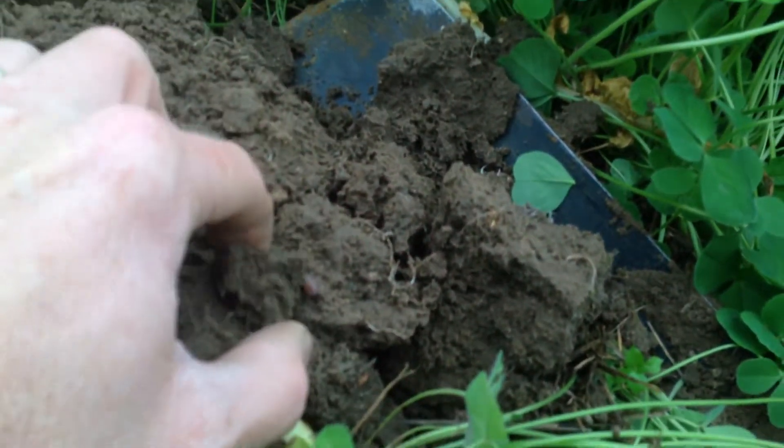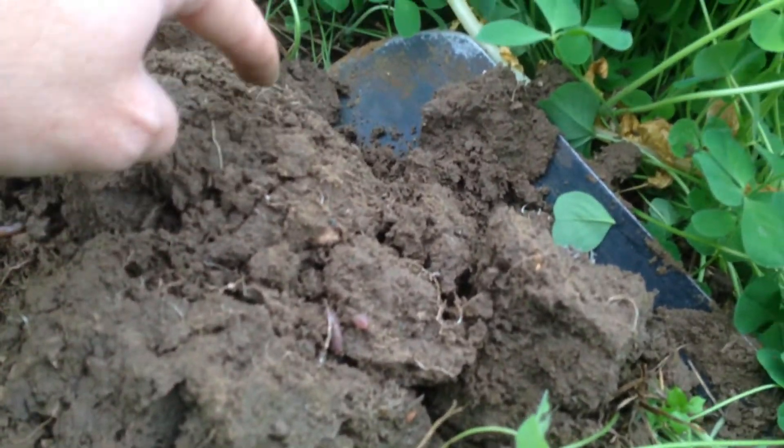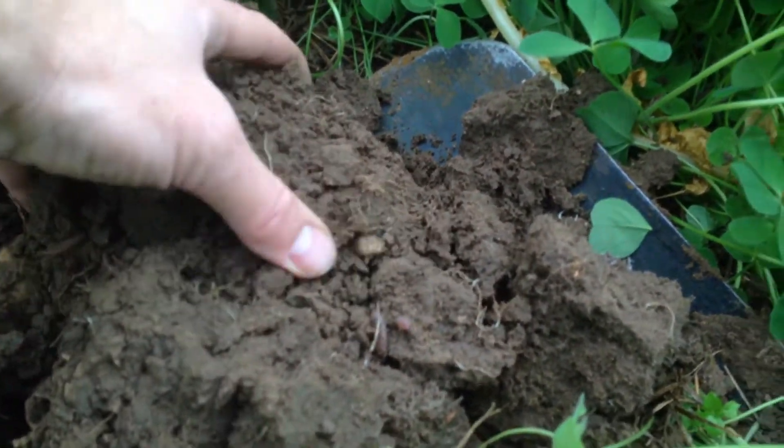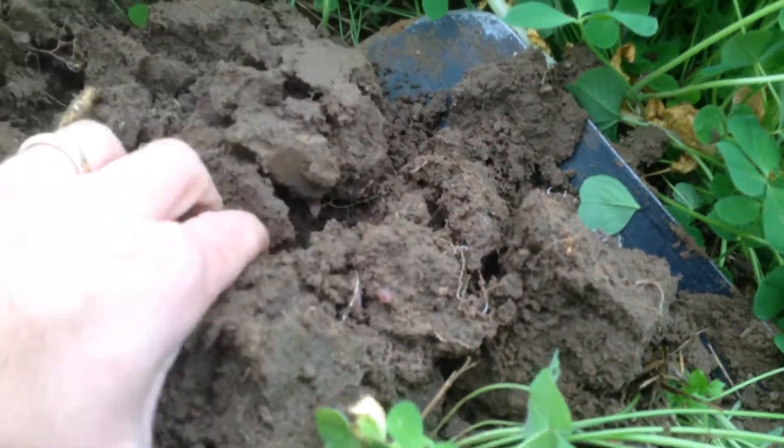There was another earthworm around here a while ago hiding out — there he is. See the root structure all around, building soil organic matter with these roots.